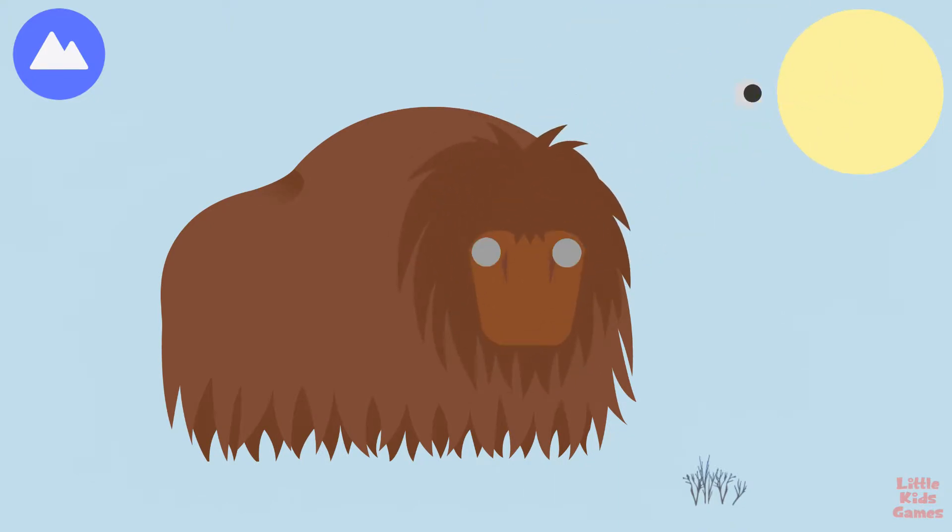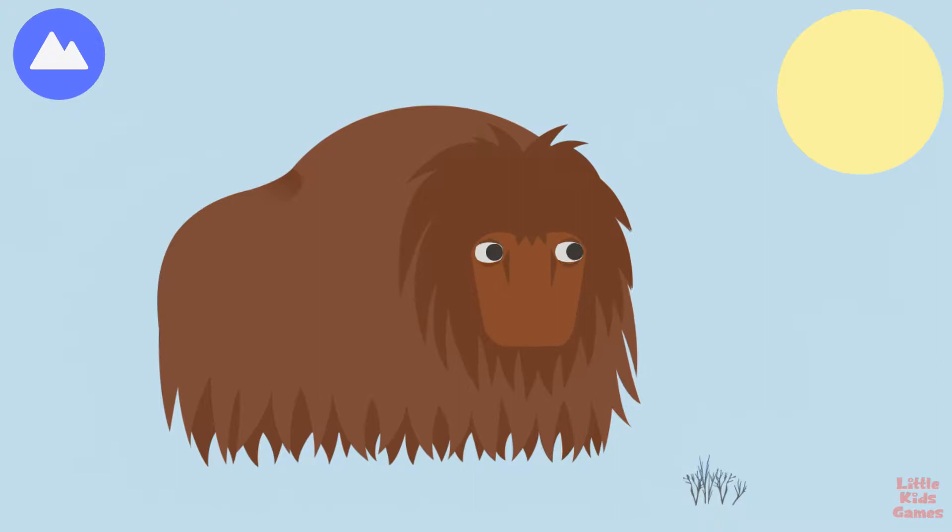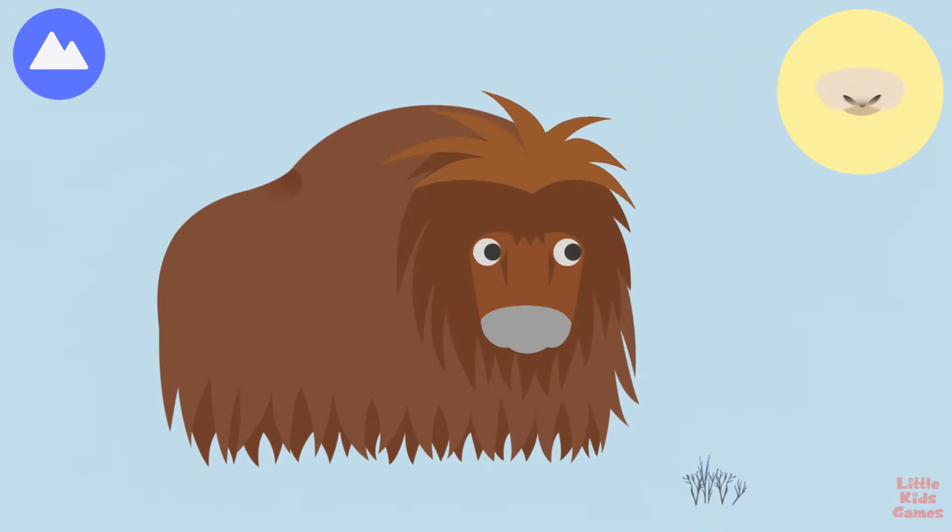Their thick hair falls over its face to keep it warm. Musk oxen give off odors to communicate with each other.